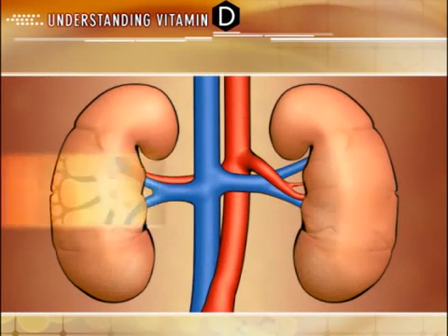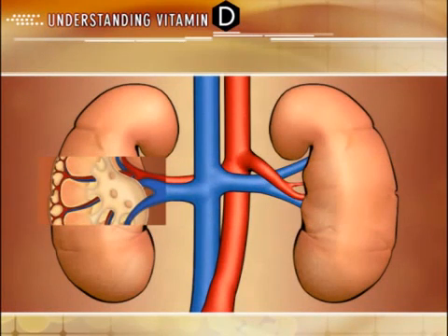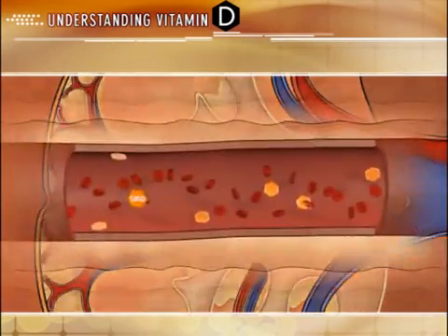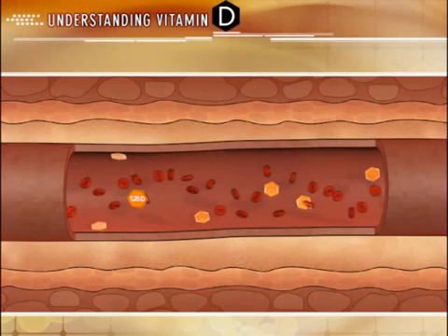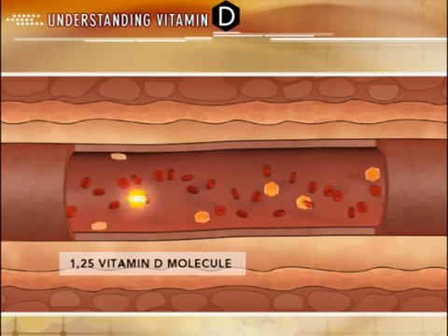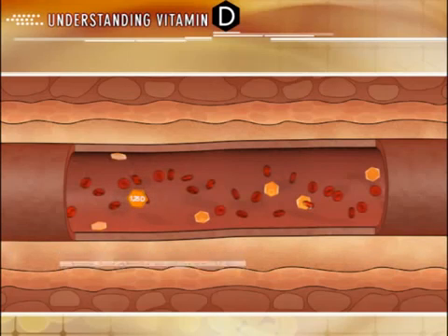Once activated by the kidneys, active D is fairly unstable and can rapidly degrade without the protection or attachment to a protein-based carrier. These protein carriers primarily consist of the vitamin D binding protein (DBP) and vitamin D receptor (VDR) — two proteins central to the metabolism and mechanism of action of active D.